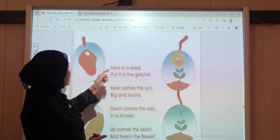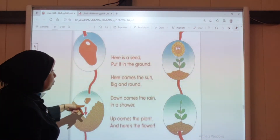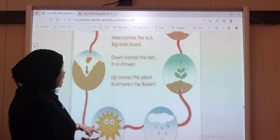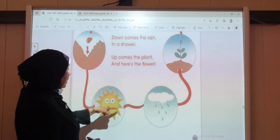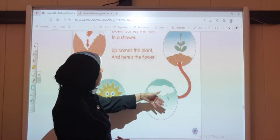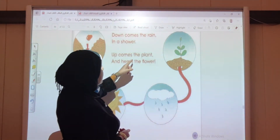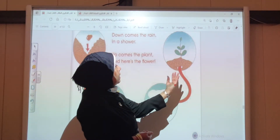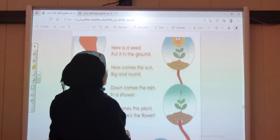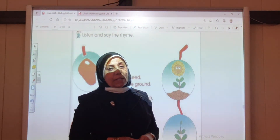Here is a seed. Put it in the ground. Down comes the rain in a shower. Up comes the plant, and here is the flower. وأصبح بشكل هذه الوردة. هذه هي مراحل تطور النبتة.